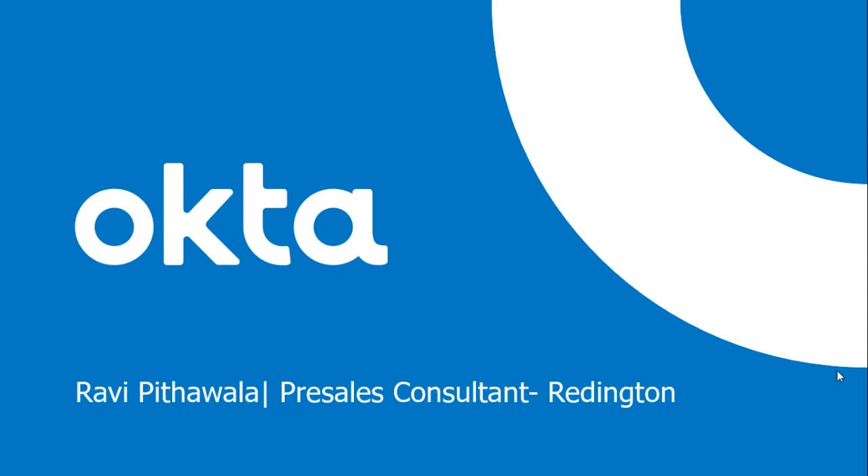Good morning everyone. Thank you so much for joining the Reddington virtual sessions. Today's topic is from Okta — emergency remote work via SSO and MFA. Our speaker for today is Ravi Petwala, who will be taking you through the presentation. At the end of the presentation you can drop your questions in the Q&A box and we will answer all your queries. Ravi, over to you.